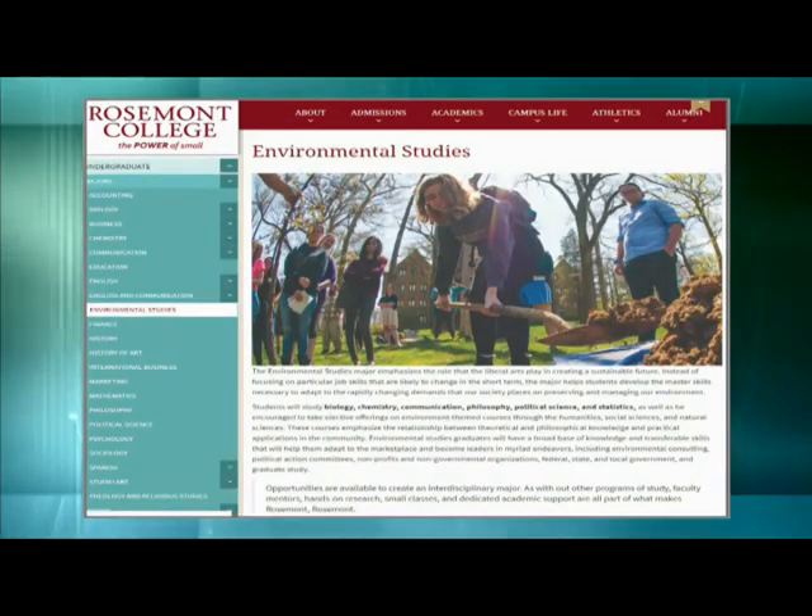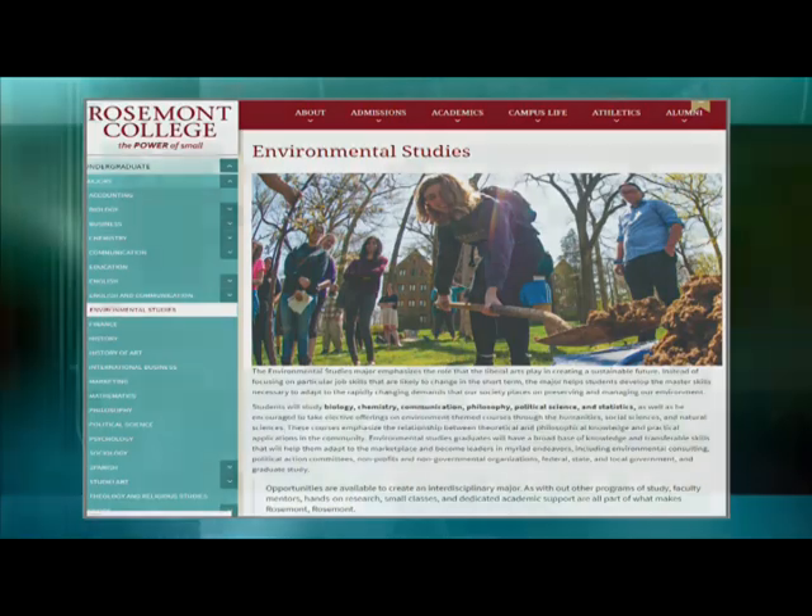We also have an environmental studies major. Students in the environmental studies major would take more humanities and social science types of courses — things like environmental ethics, environmental history, and economics. Because our program is interdisciplinary in nature, students in the environmental science concentration can certainly take the humanities and non-science courses, and students in the environmental studies program can tailor their program to include more science-type courses.